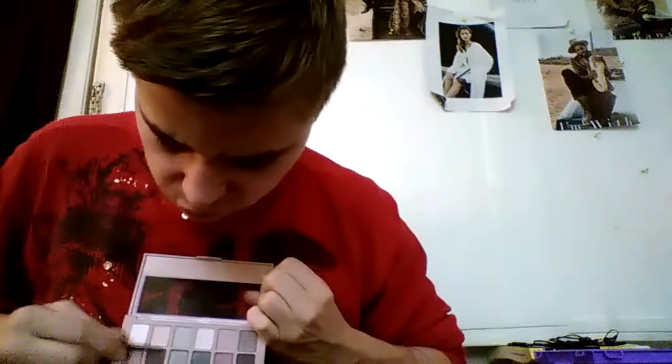It's like this corally, sparkly, nudish, browny color — it's just so pretty right there. Next we have a darker brown, like this brown but a few shades darker.